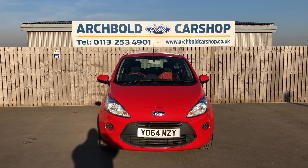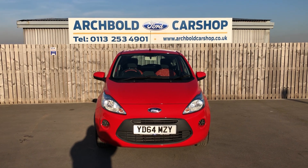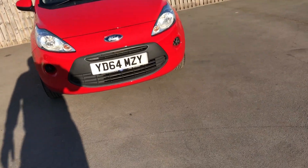Welcome to Archibald Car Shop. Today it's Steve's walk-round appraisal. We've got a Ford Ka Edge on a 64 plate in red — a beautiful little car with lovely low miles.